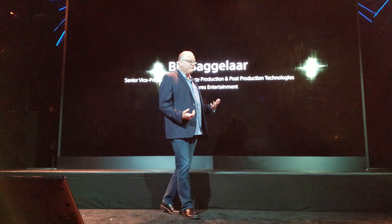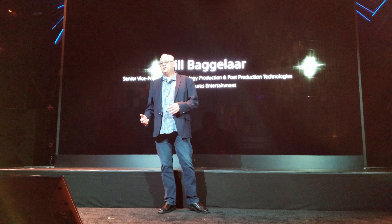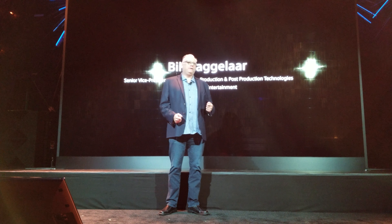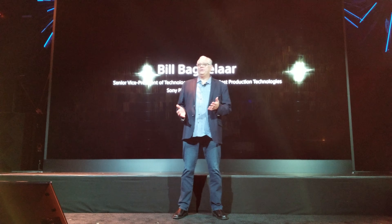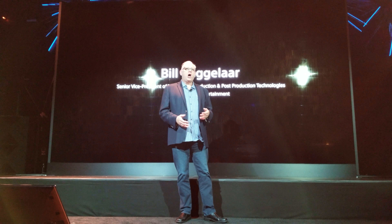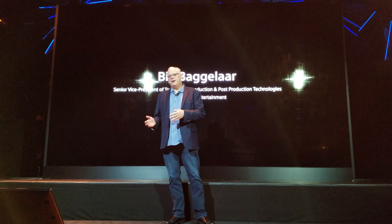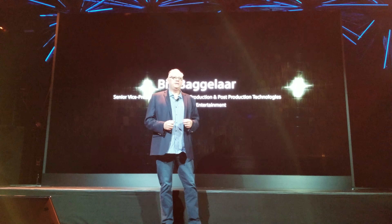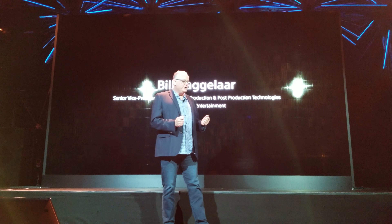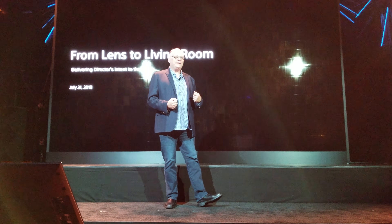I am very fortunate — I get to work with our talented teams of creators to help them navigate the technology landscape. I also get to collaborate with our Sony engineers on various products, from the cinema cameras to professional displays to the TV sets that you're seeing today. The collaboration between Sony Electronics and Sony Pictures has allowed us to pursue a true lens-to-living-room strategy.